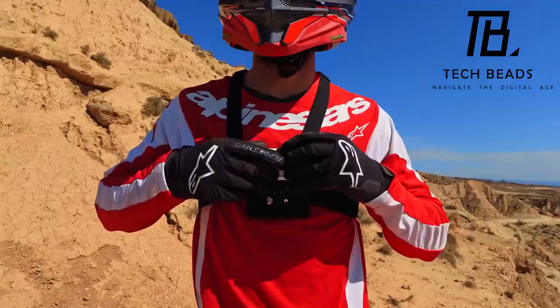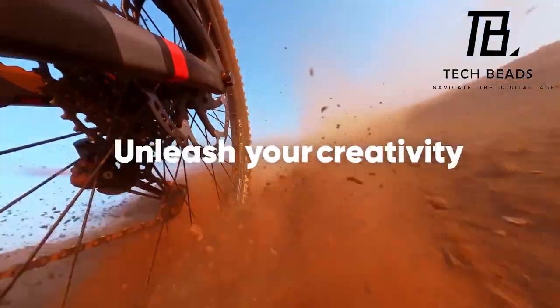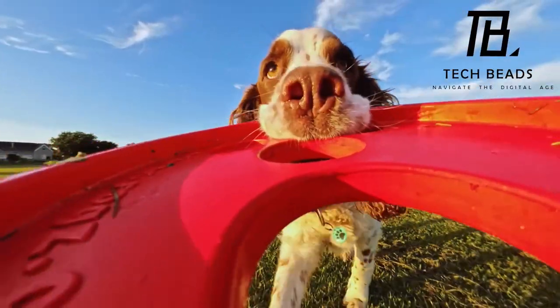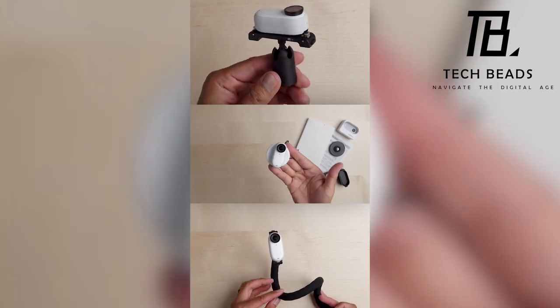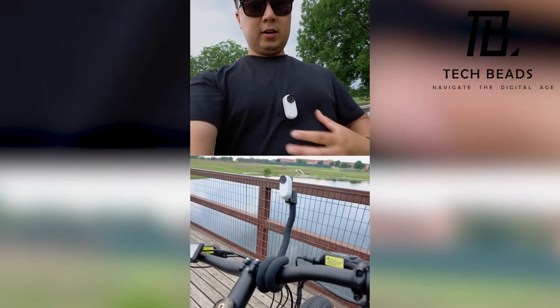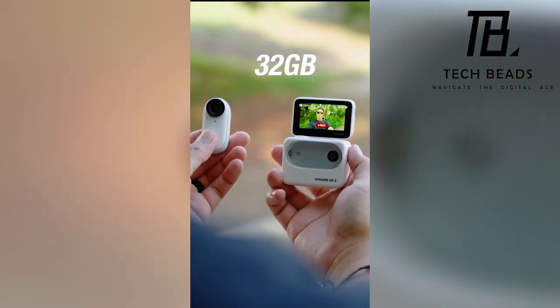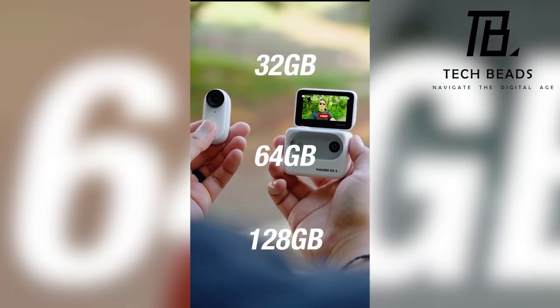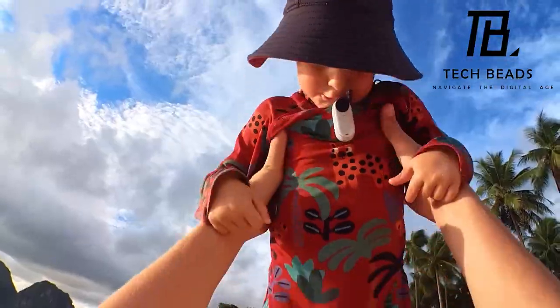Magnetic mounts take the spotlight next, giving you the freedom to perch the Go 3 in the most unconventional spots — be it on a fence or adorning your attire, the possibilities are magnetic. Last but certainly not least, Storage Symphony: the Go 3 arrives in three storage options — 32 gigabytes, 64 gigabytes, or a staggering 128 gigabytes. Choose your storage destiny and embark on a cinematic journey like never before.